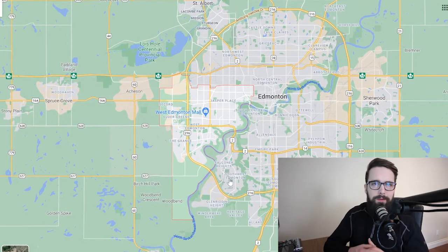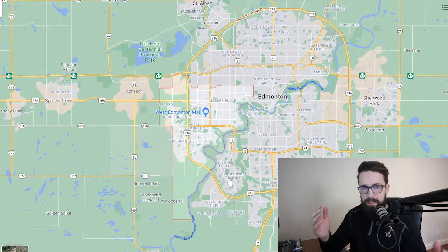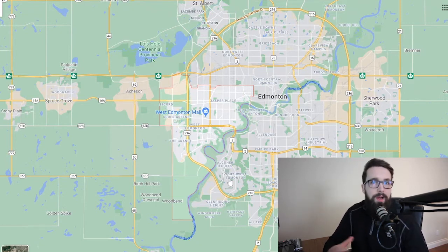So there you have it — a little tour of West Edmonton showing you a few different communities. Again, these aren't the only communities to live in; I just wanted to pick a few different areas to give you a general feel of what you can get, what area, and what amenities are around you. I hope this was helpful. If you have any questions, please don't hesitate to reach out — I'd love to help you find a home if you're considering moving to Edmonton.